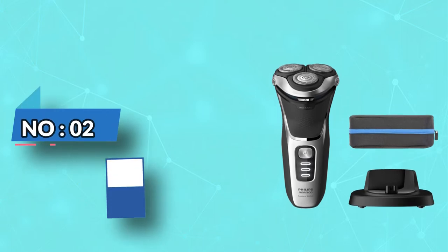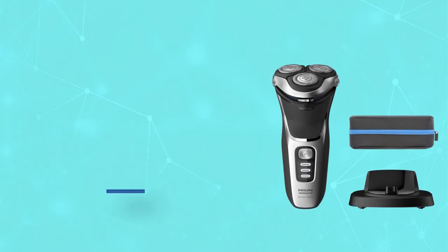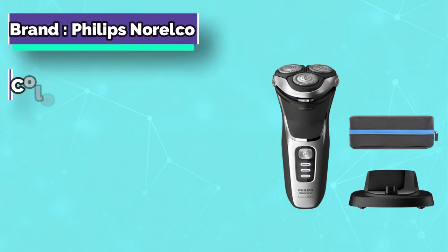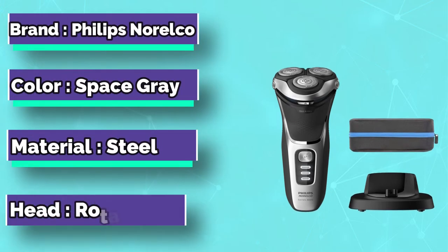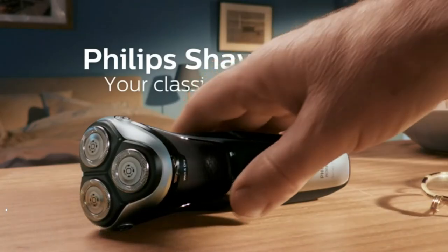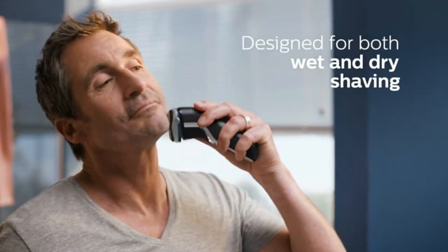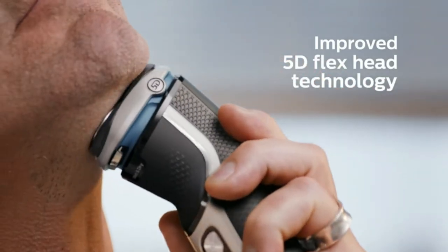Number 2: Philips Norelco Electric Razor for Teenager. The Philips Norelco Shaver 3800 is a well-priced rotary shaver that will give most teens a comfortable shave. It can be used dry or wet, with or without foam or gel, and because it's waterproof, you can shave in the shower.